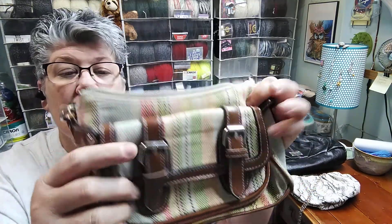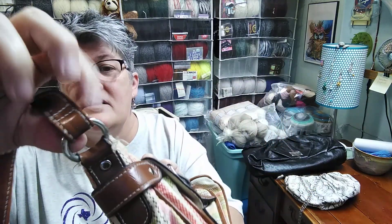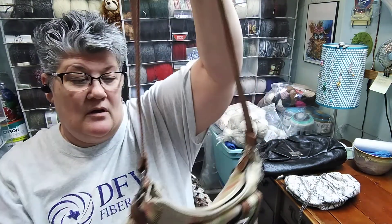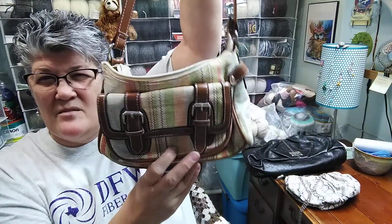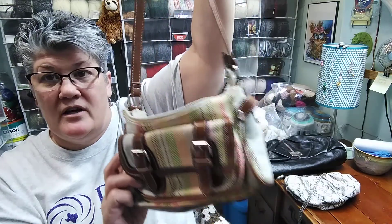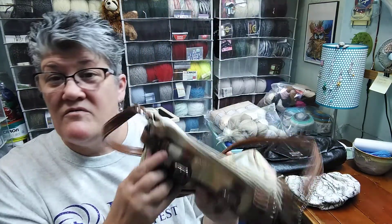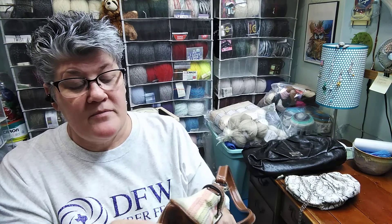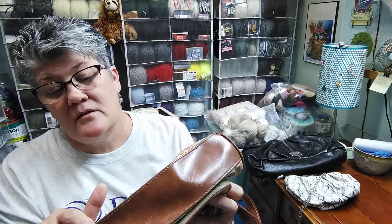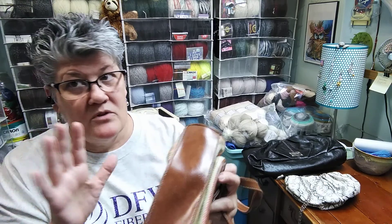This one was 50 cents. I'm going to take all the buckles and the things that attach. I thought that handle was in pretty good shape — the bag itself not so much — but I can use all of the stuff off of it. 50 cents for that one. And I like the bottom; I'm thinking I could take this bottom out and use it also, we'll see.